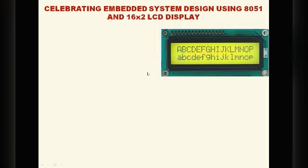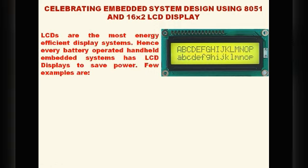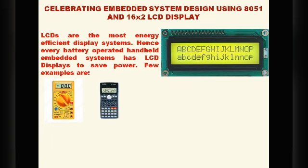LCDs are the most energy efficient display systems. Hence every battery-operated handheld embedded system has LCD displays to save power. Examples include our digital multimeter, which is a battery-operated embedded system using an LCD display, and our scientific calculator, which is also an embedded system using an LCD display. The thermal scanner and digital thermometer also use LCD displays because they are battery-operated.